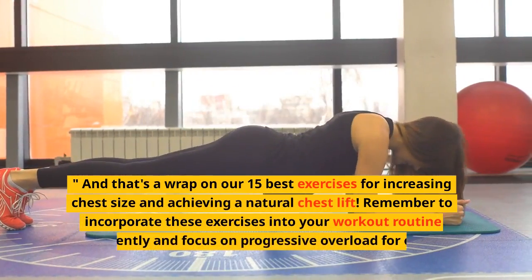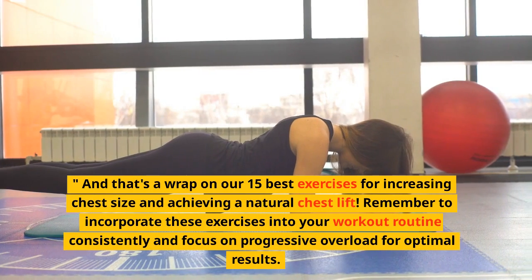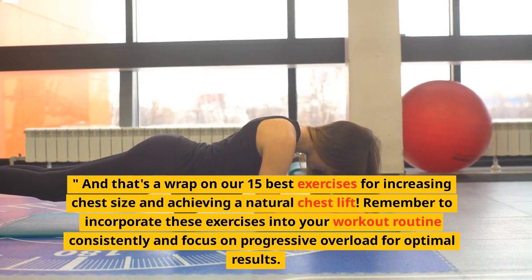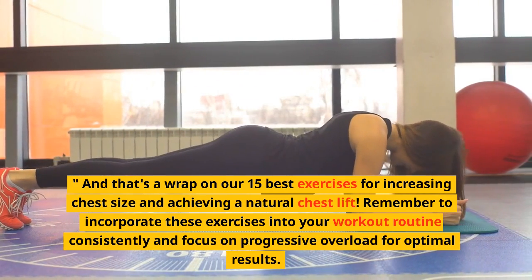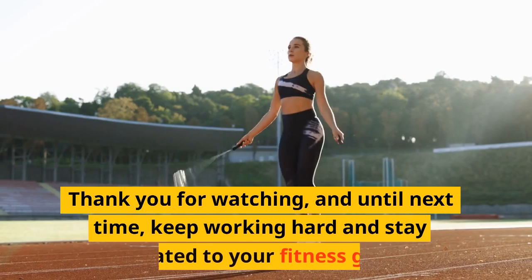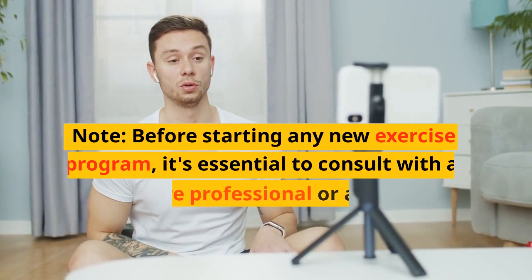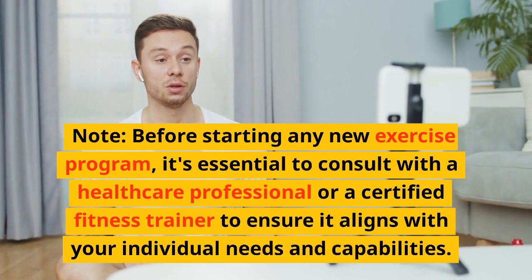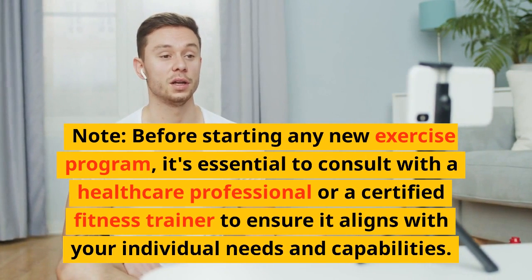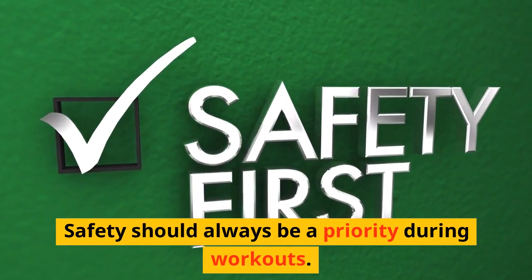And that's a wrap on our 15 best exercises for increasing chest size and achieving a natural chest lift. Remember to incorporate these exercises into your workout routine consistently and focus on progressive overload for optimal results. If you enjoyed this video, make sure to give it a thumbs up, subscribe to our channel, and hit the notification bell to stay updated on our latest fitness content. Thank you for watching, and until next time, keep working hard and stay dedicated to your fitness goals. Before starting any new exercise program, it's essential to consult with a healthcare professional or a certified fitness trainer to ensure it aligns with your individual needs and capabilities. Safety should always be a priority during workouts.